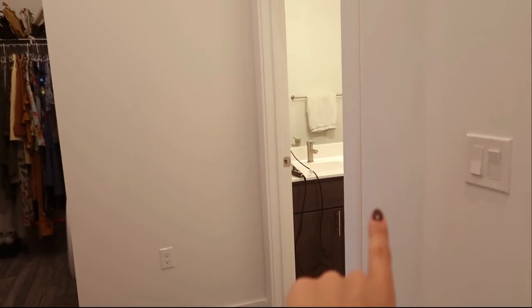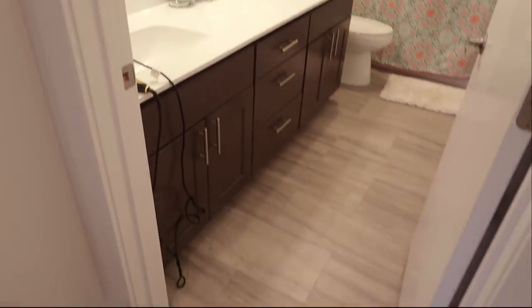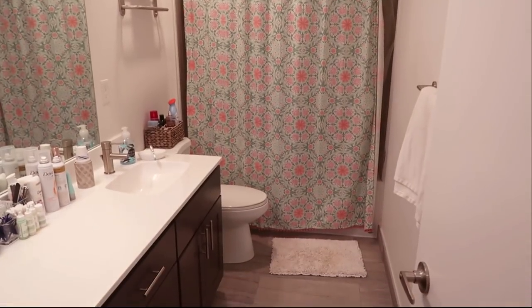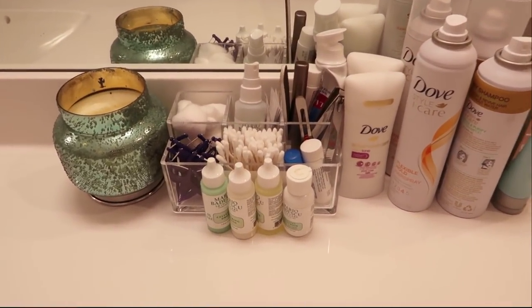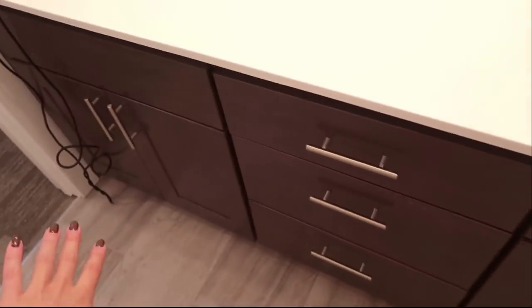Let's start with the master bath — it's just a bathroom, nothing super crazy. My shower curtain is from Target — it's super fun, very bright, very fun. Just some things by the toilet. I keep everything I use on a daily basis out so it's simple to use. I just did my hair so my straightener's out. I also have a really big mirror, which is super nice for getting ready. I have lots of storage up here: all my hair stuff, makeup, and miscellaneous stuff in the bottom drawer and cabinets. Maybe I'll do a 'what's in my hair drawer' video another time.